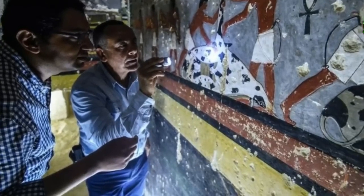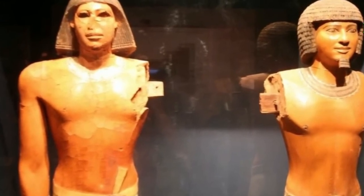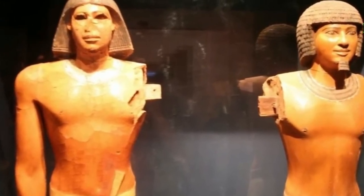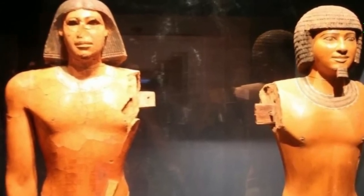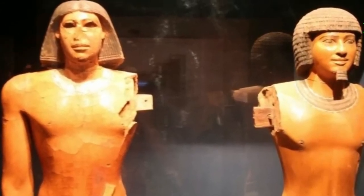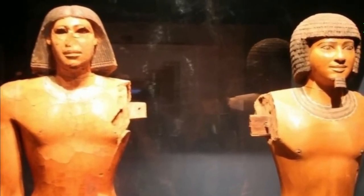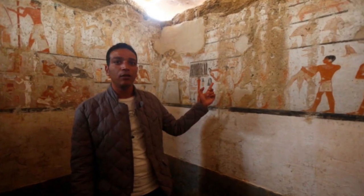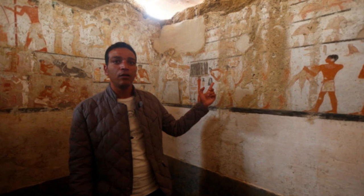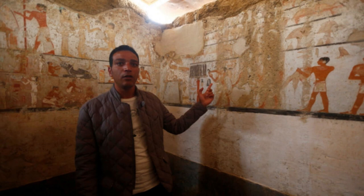But who exactly was Khuwy, and how did he acquire such an intricate burial chamber? According to the minister's statement, as the north wall of the structure was inspired by the pyramids of the Fifth Dynasty, this suggests that its occupant may well have been a person of significance. The burial chamber's entrance was also constructed in a corridor style, another quality common of the pharaoh's resting places, and the vibrant paintings that line the burial chamber hold another clue to this official's true identity.